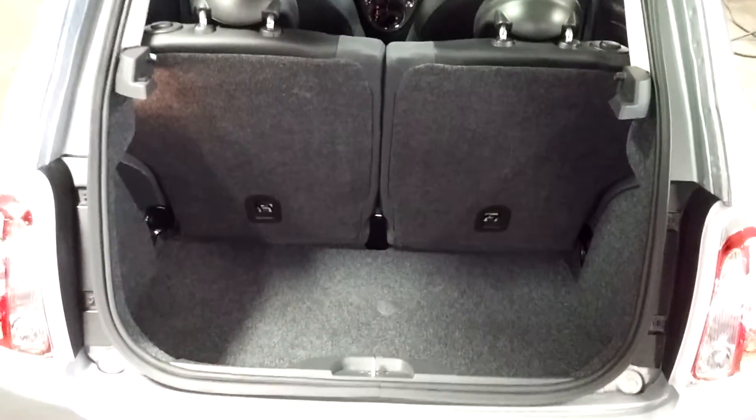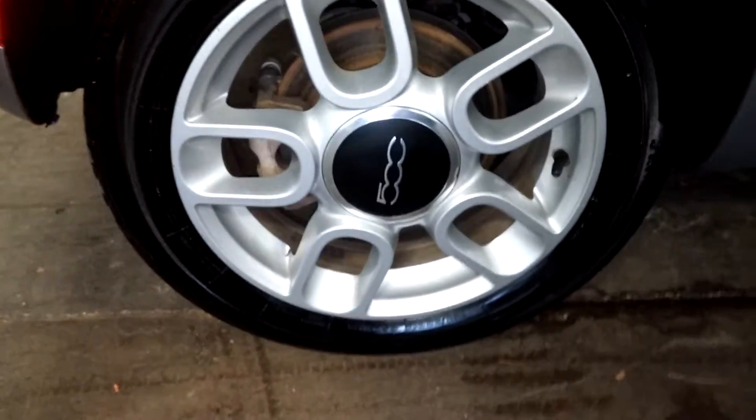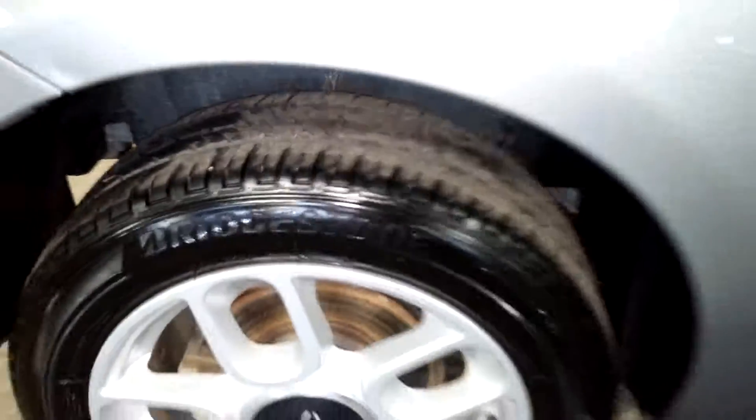Your lift gate here looks pretty nice. Here's your rear trunk space and what that looks like — these seats do fold forward. This quarter here looks pretty good. Here's your rear passenger side rim, and your tire is definitely more than half life. And this door looks nice, this quarter looks nice, this door looks good.